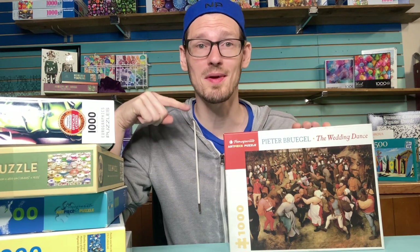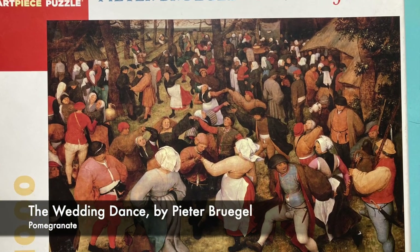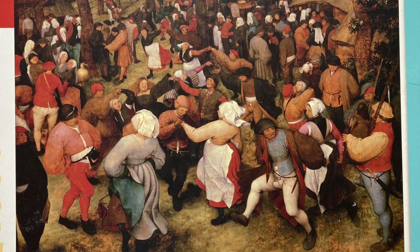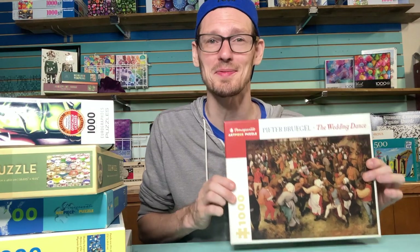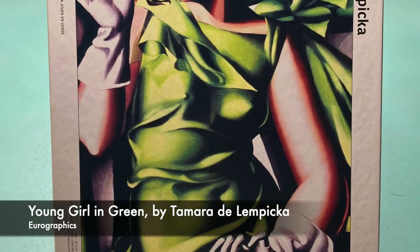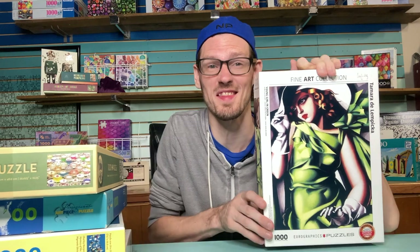This Pomegranate has maybe been in the to-do stack the longest — it's the Wedding Dance by Pieter Bruegel. I love the art and I love Pomegranate puzzles, but I'm a little intimidated by the color palette; I feel like this one's going to be pretty hard, which is probably why I keep putting it off. This one is from Eurographics: a 1931 oil painting by Art Deco painter Tamara de Lempicka. I'm a little nervous about all this green — it might be pretty tricky at a thousand pieces.